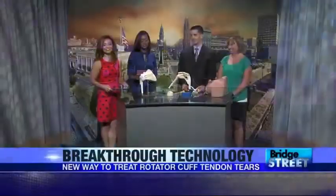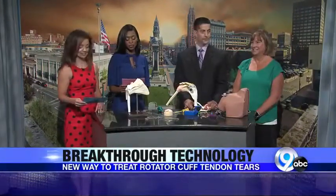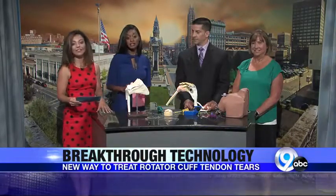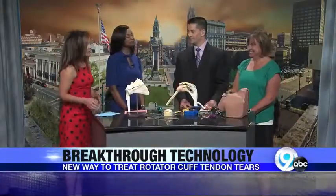If you have shoulder pain, you could be suffering from a rotator cuff tear. It's the most common source of shoulder pain and disability, with more than 14.4 million people in the United States being diagnosed every year. There's a new breakthrough technology that can help orthopedic surgeons. Dr. Mark Petropoli from Victory Sports Medicine and Orthopedics is here to tell us all about it, and he's brought along one of his patients, Mina Hessinger.